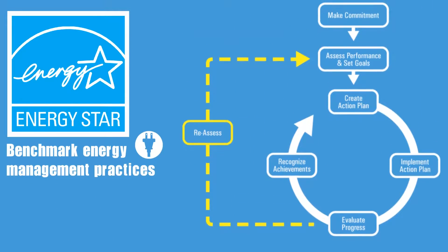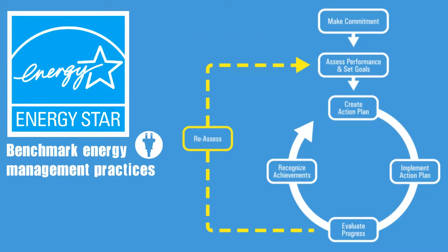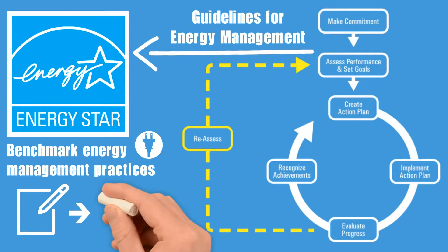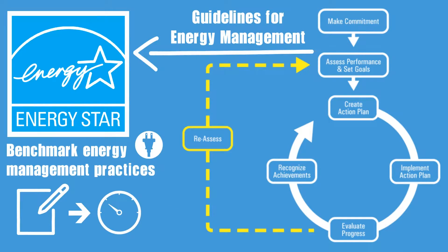These easy-to-use tools quickly evaluate your energy management practices with the Energy Star Guidelines for Energy Management. These guidelines reflect industry best practices, are used by thousands of companies, and helped shape the ISO 50001 energy management standard.